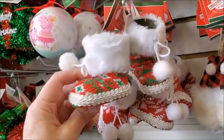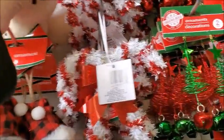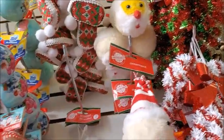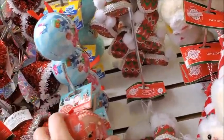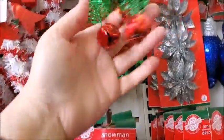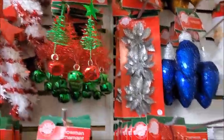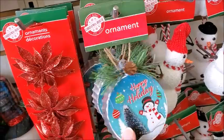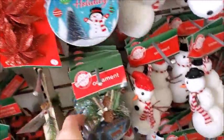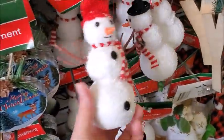Little baby booties. Oh, here's another one. Some of these are new. Here's little Christmas trees with the bell at the end. This is new, I think. Here's a snowman ornament.